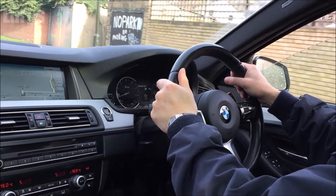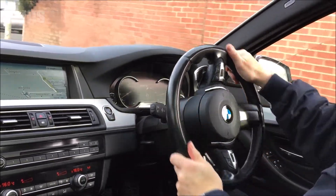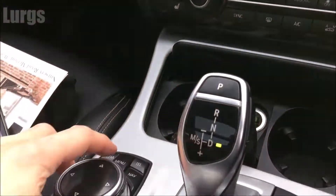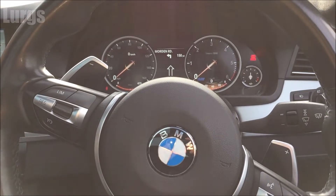Traffic update: the M25 anti-clockwise at Junction 15 has a five-mile tailback due to a broken down lorry. So that is pretty annoying. I'll show you what I did to start with — I went to the centre console, went to the menu options, and went through every single menu option I could find to try and turn it off, and I couldn't find it.